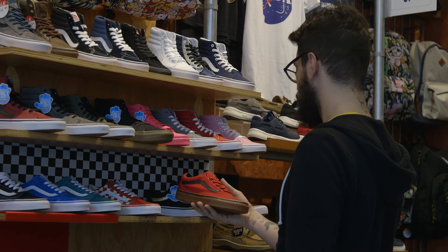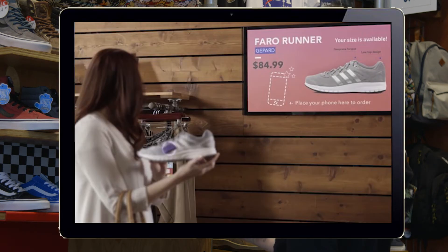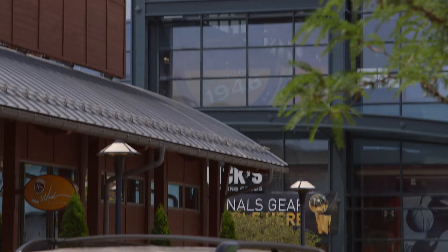Retailers will love our new product feature. If a consumer picks up a product from the display shelf, a monitor near that product will give the consumer all of the relevant information he or she needs, including pricing and availability. It also tells the retailer which products are being touched and which are not — a great way for a retailer to control product purchasing, placement, and pricing.